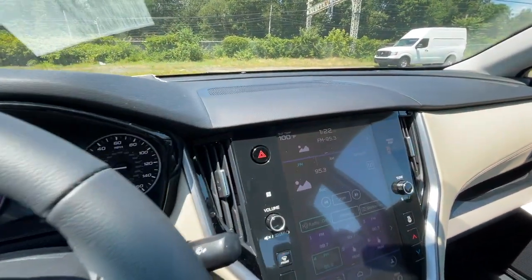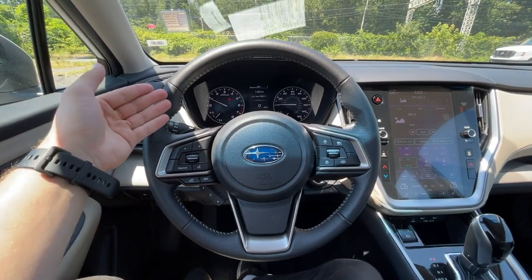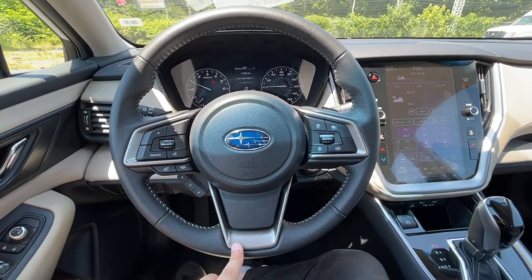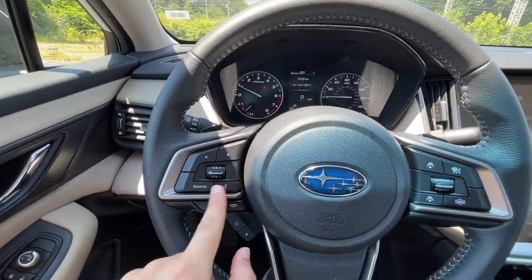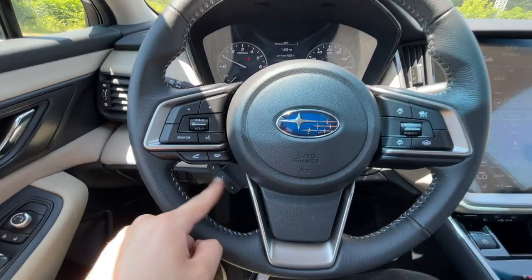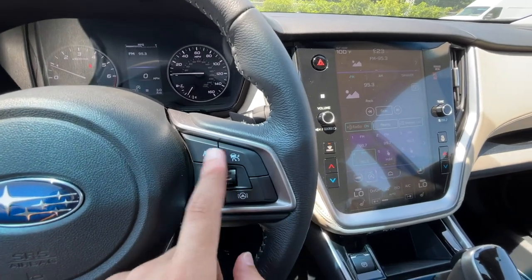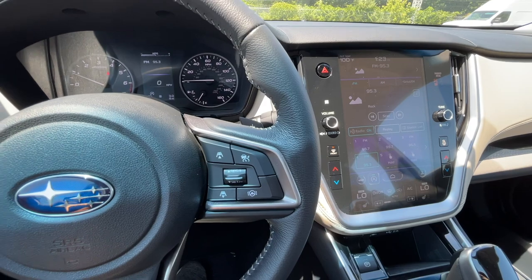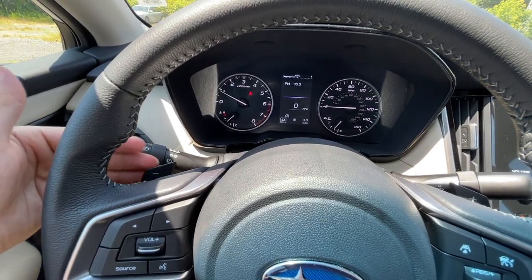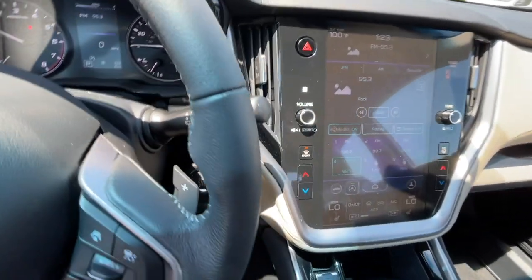It is actually 100 degrees outside at the moment. The steering wheel is wrapped in leather, looks good, and has a good amount of grip at 10 and 2. It has a blacked-out smoked and brushed aluminum design. On the left you have source, voice command, and volume controls. On the right are channel controls, center screen controls, and controls for the Subaru EyeSight safety system. There are no paddle shifters, but the CVT has eight gears you can cycle through. You also have headlight controls, fog light controls, and wiper controls.